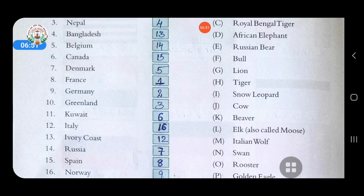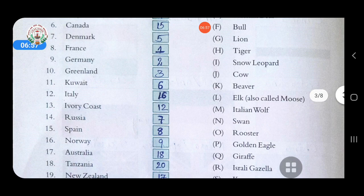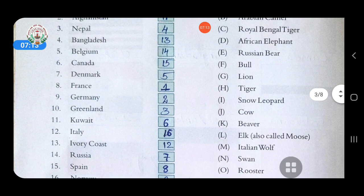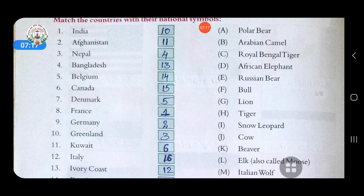Eighth is France — answer is rooster. Ninth is Germany — answer is golden eagle. Tenth is Greenland — answer is polar bear, option A. Eleventh is Kuwait — answer is Arabian camel. Arabian camel is the national animal of Kuwait.